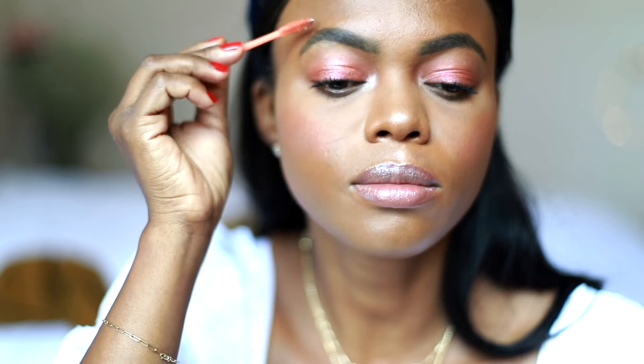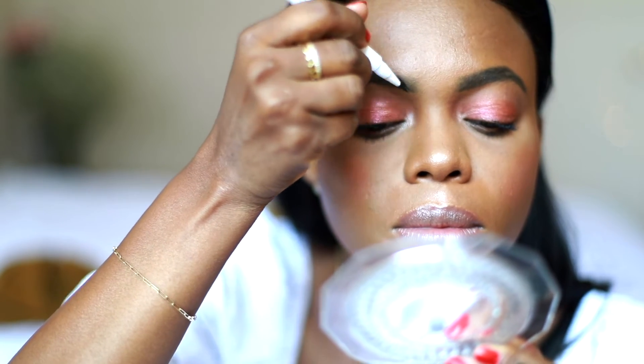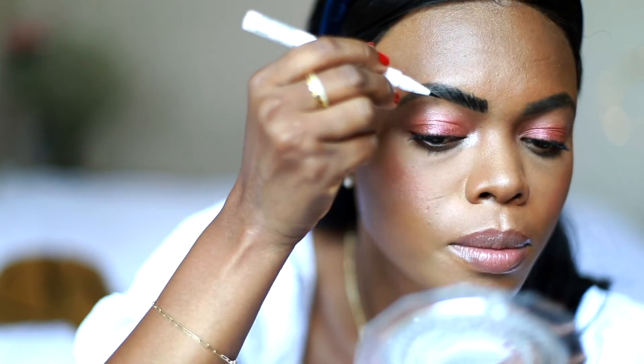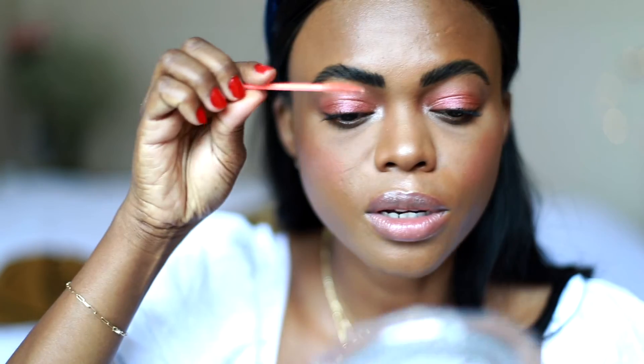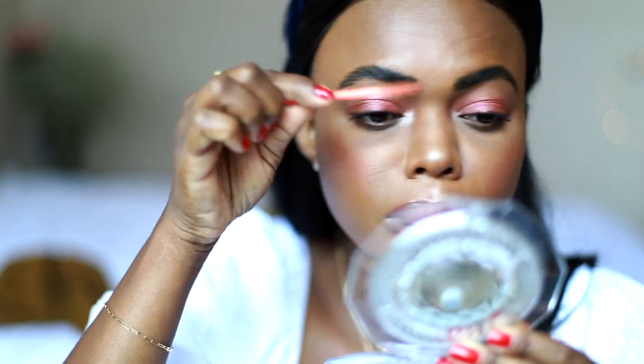The star of the show is going to be the lip — that's where we are going to put all our focus. Now it's time for the brows. Let me get closer so you can see what I'm doing here. Brush it again to kind of blend it a little bit. And my makeup is technically done.